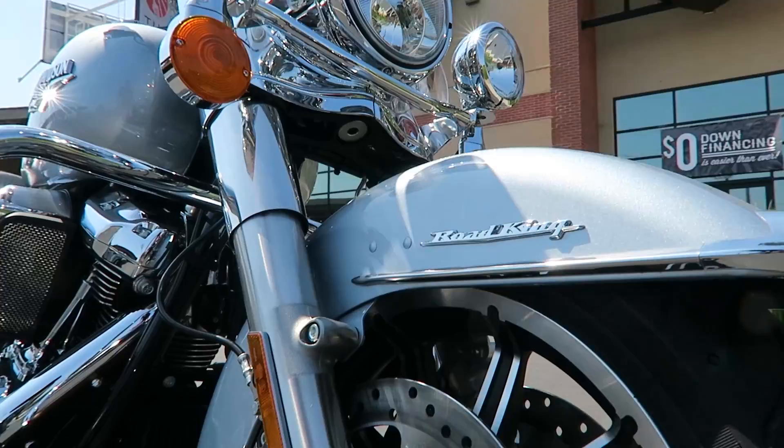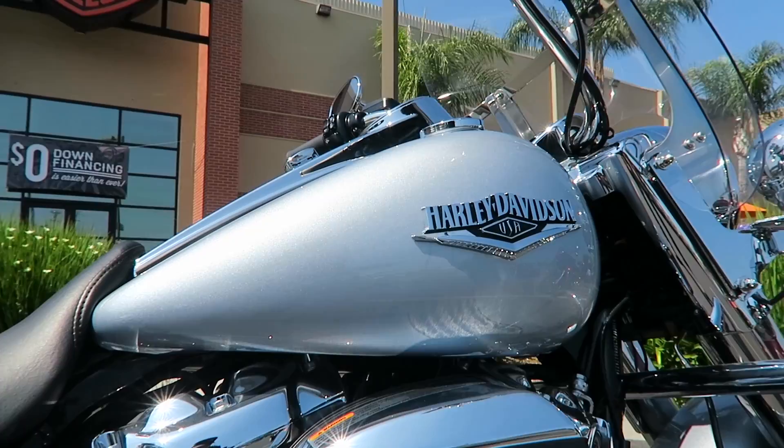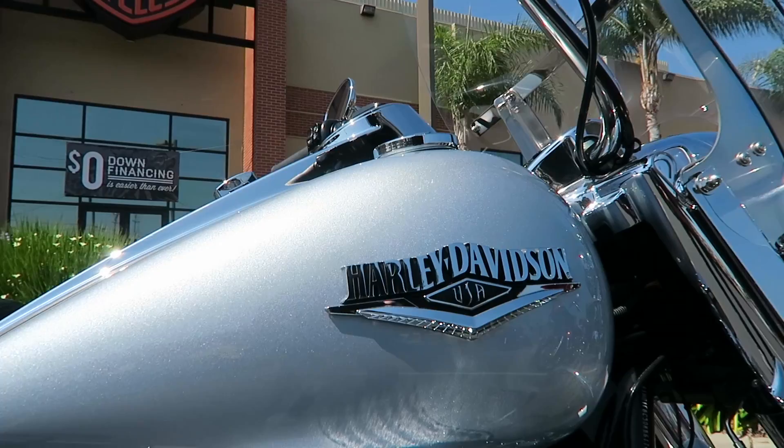Starting from the front, you've got a 17-inch impeller wheel. Here's a shot of the tank badge — unique to the Road King. On the Road King Standard, you have a little bit more functional items compared to the Road King Special. On the Road King Standard, you've got passing lamps and a windshield.